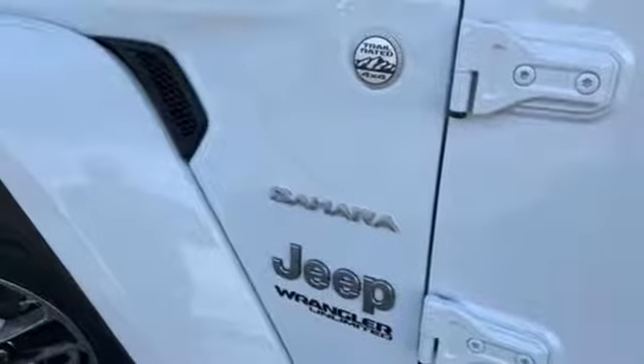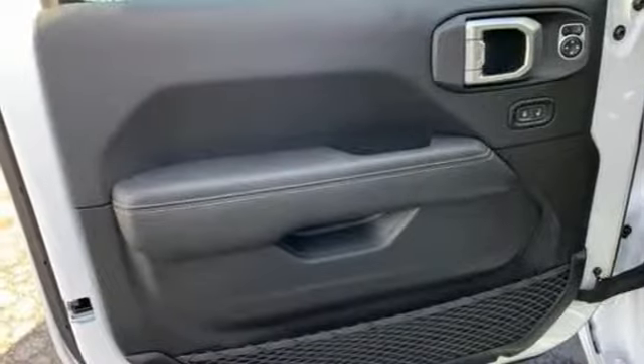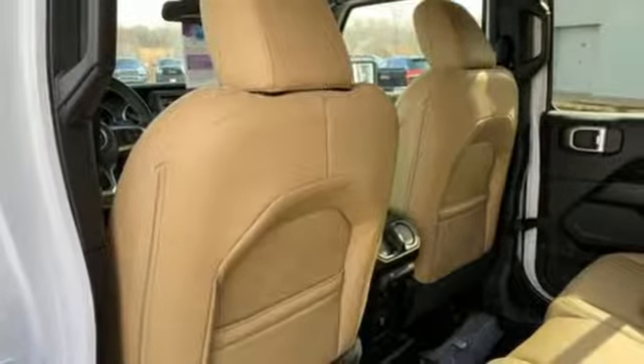Power heated mirrors, external memory control, Targa sunroof, doors and push button start proximity key, and automatic transmission.